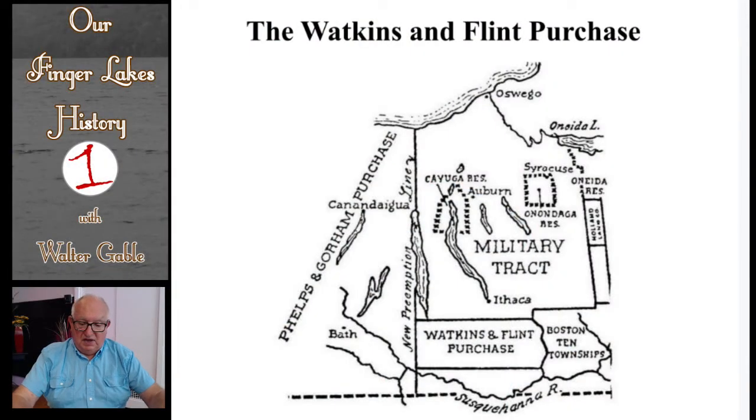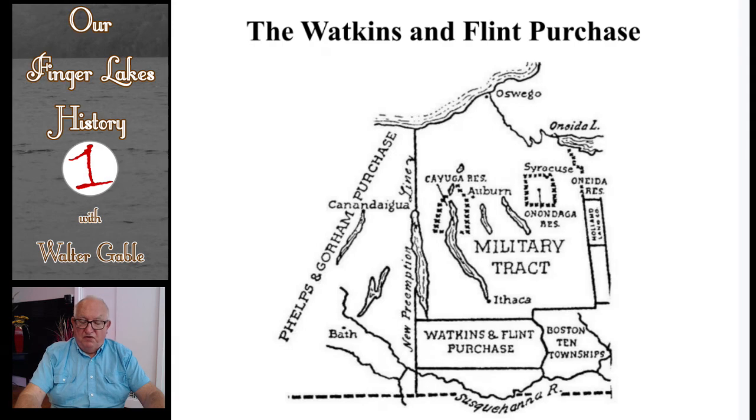There were lots of interested would-be white settlers who had heard the accounts of the soldiers of the Sullivan Expedition. These soldiers had told of how this area had lots of trees which could be cut and sold for lumber, and that the lands themselves would be fine agricultural lands. The members of the syndicate that bought these lands made handsome profits from their investment. In summary, in this program I have dealt with the Phelps and Gorham Purchase, the Boston Ten Townships Purchase, and the Watkins and Flint Purchase — all part of our Finger Lakes History.